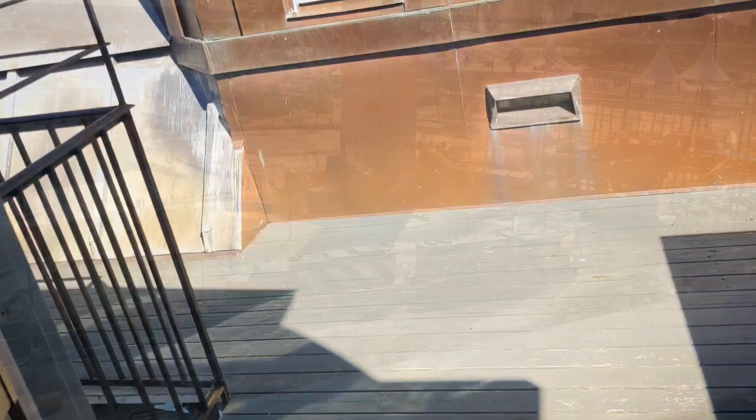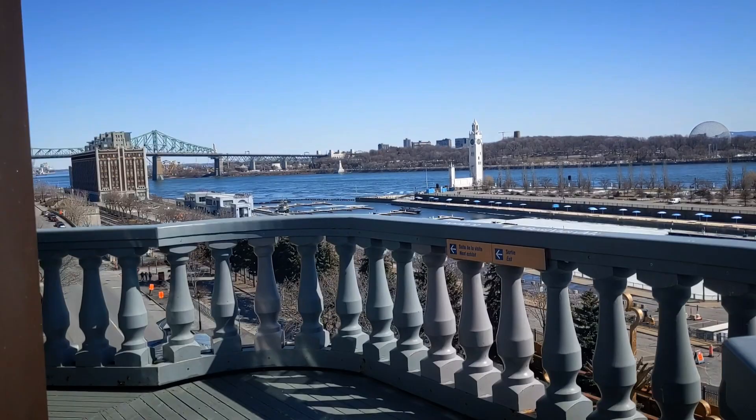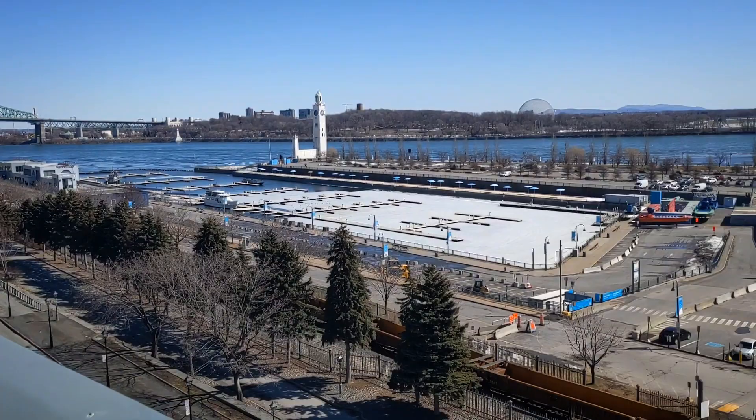I've gotta climb up these narrow stairs. When I was in that first section the floors were really rickety and creaky. I swear there was someone else in the room, but I was the only one there — I kept hearing it. This is bringing me to the toughest little spots ever.